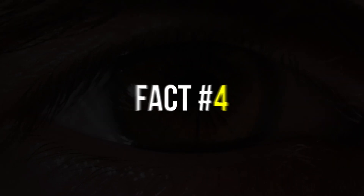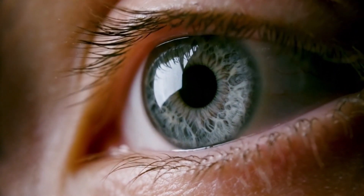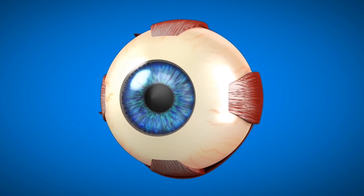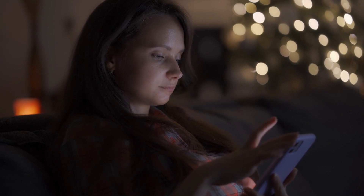Fact number four: the human eye has the ability to distinguish between subtle shades of color even in low light conditions. This is thanks to the presence of a special pigment in the retina called rhodopsin, which is sensitive to light in the violet to blue range of the spectrum. Rhodopsin helps us to see colors more vividly and clearly, even in low light conditions.